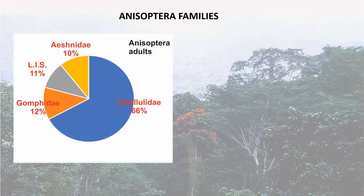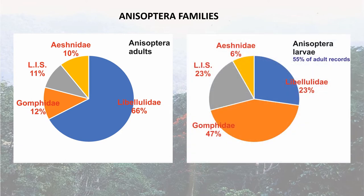Here is an analysis of the adults: 66% were all libellulids — hawks, darters, skimmers, etc. — which is what you'd expect; I suspect you'd find a similar situation in Europe. But look what happens when you come to the larvae. Libellulids drop to only 23%. Gomphids — clubtails — 47%. And corduliids — emerald dragonflies — represent 23% of larvae. The larvae clearly presented a much different picture of the situation compared to the adults.